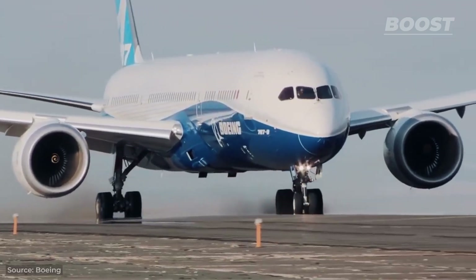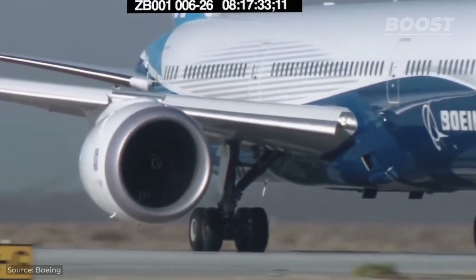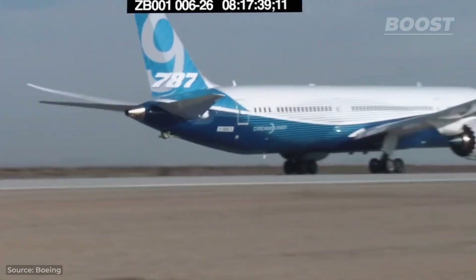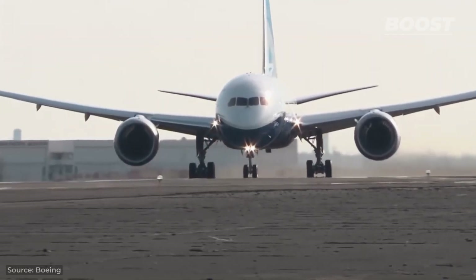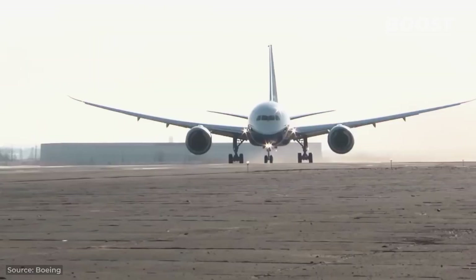A particularly daunting scenario for any flight is an engine failure, resulting in a sudden drop in power and altitude. To prepare for this, Boeing's team tested their 787 Dreamliner with simulated engine failures right after takeoff. This involved initiating takeoffs and then cutting engine power to see how well the plane could continue to ascend or maintain control. The tests aim to ensure that even in the event of an engine shutdown, the aircraft could stay on course without veering off more than 30 degrees — crucial for safety and confidence in these machines.